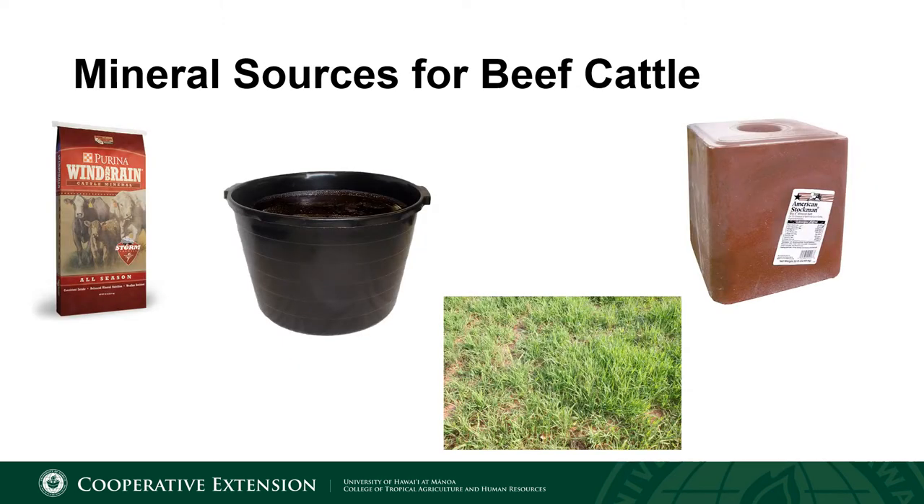Minerals are provided to cattle in a variety of methods. Typically the feed or forage, in the case of most cattle producers in Hawaii, is the first source of mineral for cattle. The grasses or legumes in your pastures are the first thing a producer should look at when determining mineral levels in the diet. In terms of mineral supplements, there are many products available. The most common method is loose or bagged minerals, such as the Purina bag pictured here. The Hawaii mineral mix is the most common loose mineral I have observed being used on many operations in the state, although you can work with companies to develop a custom blend.